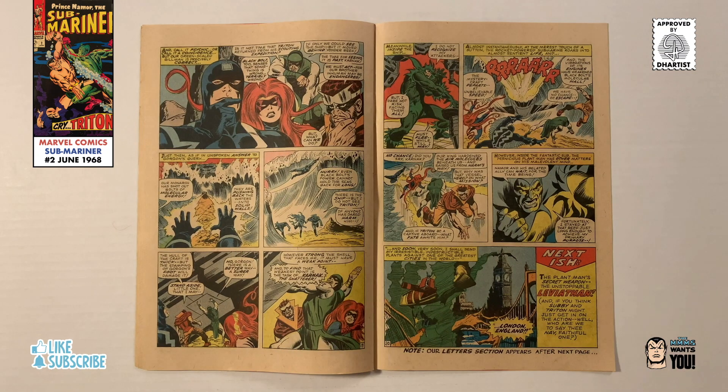Meanwhile, back on land, the Inhumans begin to worry when Triton doesn't return, so using his molecular energy, Black Bolt parts the waters, allowing them to quickly reach Plant Man's vessel. But just as the Inhumans reach the sub, Plant Man activates the ship's rockets and quickly escapes.